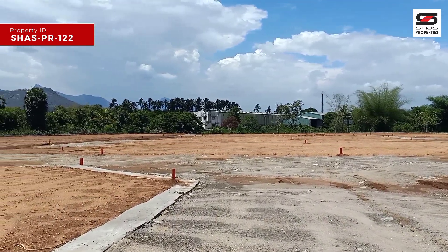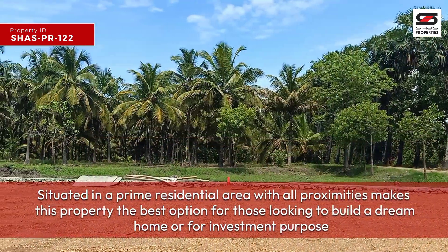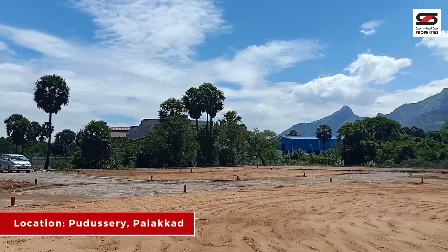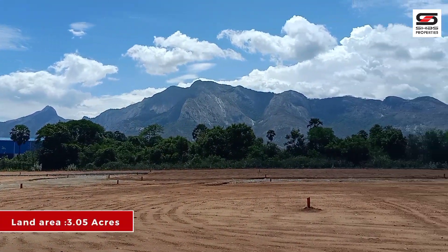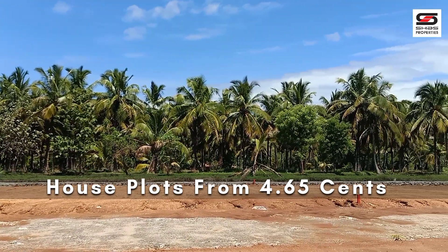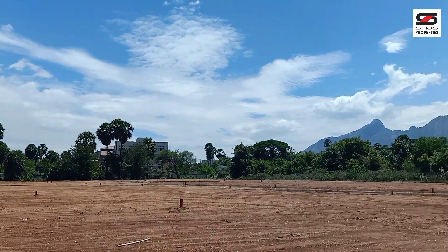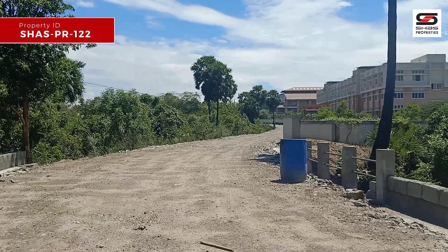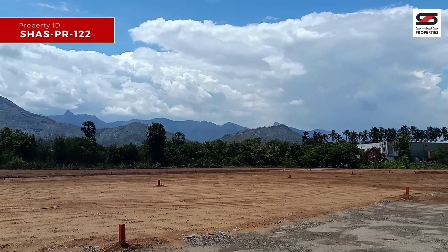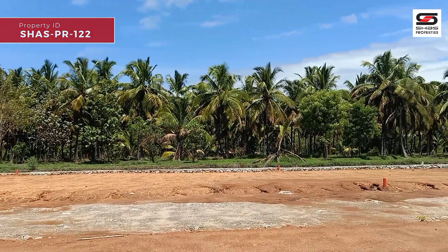Property ID: Shaas PR122. This property is very eco-friendly, located at Palakark East Kudishary. The plot size is 3.45 acres and 4.45 cent.